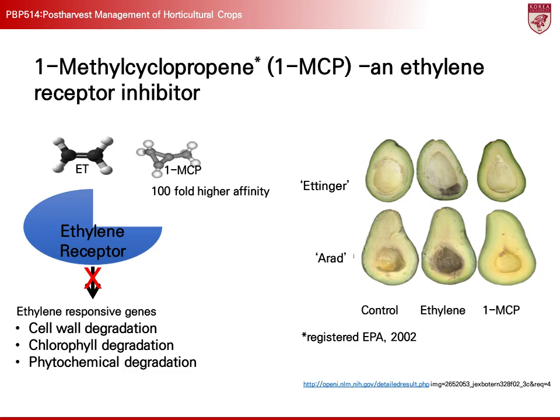To suppress the effects of ethylene, ethylene receptor inhibitors such as 1-methylcyclopropene (1-MCP) can be used. 1-MCP binds to ethylene receptors with a higher affinity than ethylene, blocking ethylene's effects. When the ethylene receptor is blocked, the expression of several genes activated by ethylene is suppressed. These genes are related to processes such as cell wall degradation, chlorophyll breakdown, and the degradation of phytochemicals during the ripening process. 1-MCP binds to the ethylene receptor, inhibiting ethylene's effects, and delaying the ripening and aging of climacteric fruits. For example, when avocados are exposed to ethylene, their quality deteriorates, but applying 1-MCP blocks the ethylene receptor, slowing the ripening and spoilage process, thus extending the storage life. This technology significantly extends the storage life of crops and helps maintain quality for longer periods.